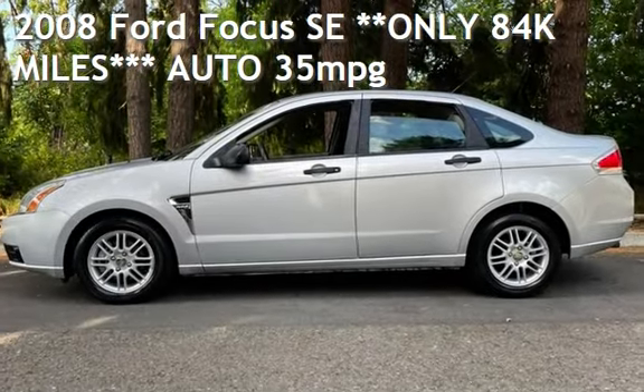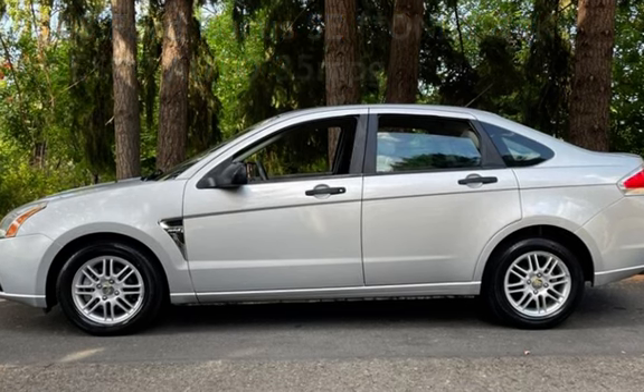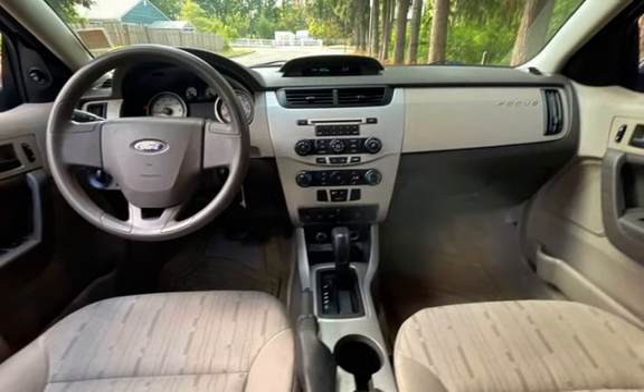Presenting a pre-owned 2008 Ford Focus SE. This four-door sedan has a four-cylinder, 2.0-liter i4 engine, with front-wheel drive, and an automatic transmission.